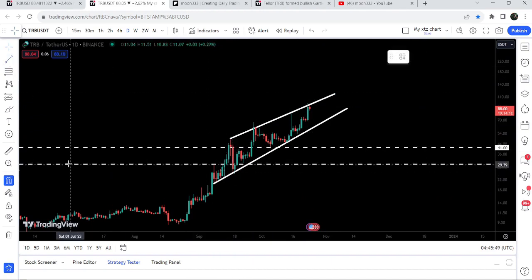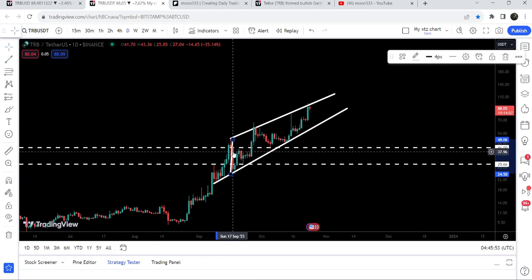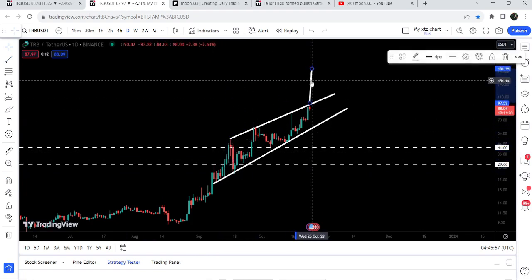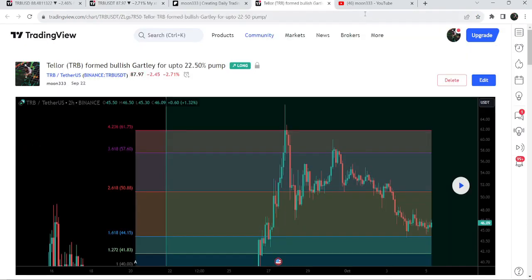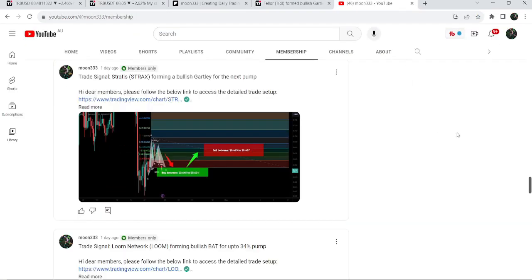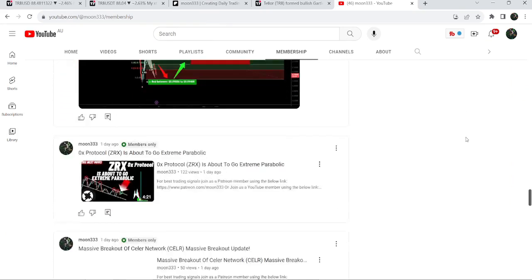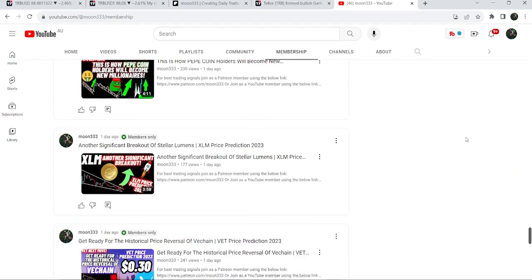If it is able to break out this rising wedge pattern, the technical target for that breakout will be approximately between $190 to $200. This was the update — I hope you liked the analysis. Do hit the like button, subscribe to the channel, and for more trading signals you can join me as a YouTube member or Patreon member. Links are in the video description.